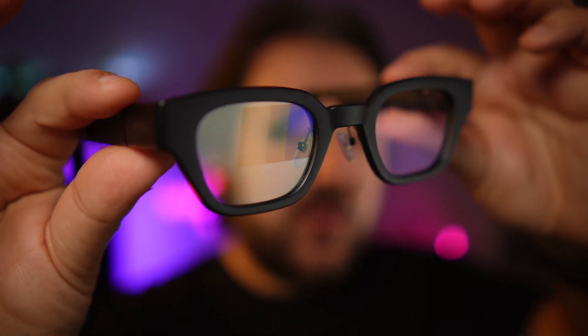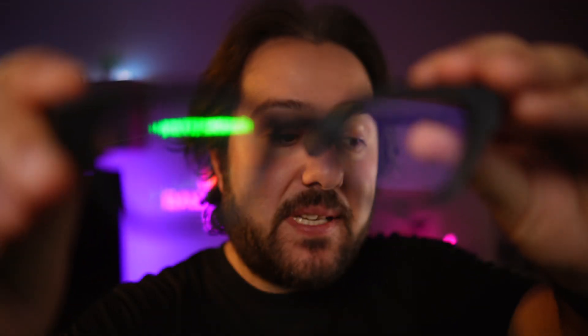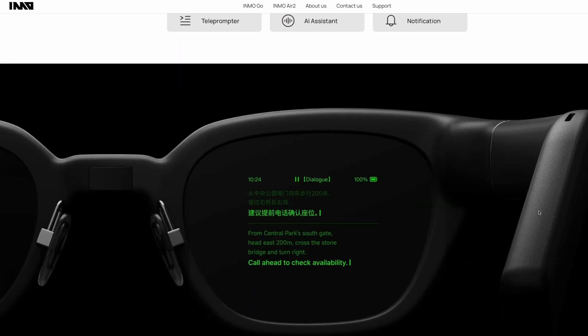These are the Inmo Go smart glasses. They look like normal glasses, except they have a screen that displays text, and it allows you to do things that are pretty cool. These are not like AR glasses that have micro OLED displays that project images, so you cannot watch videos and play games on these.